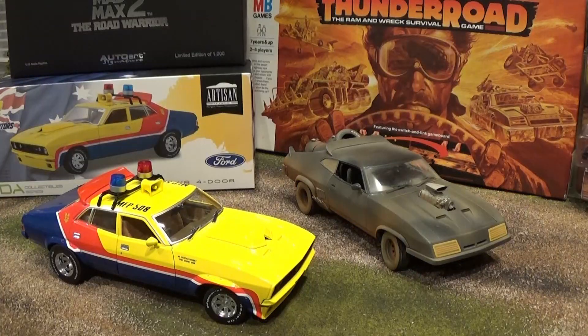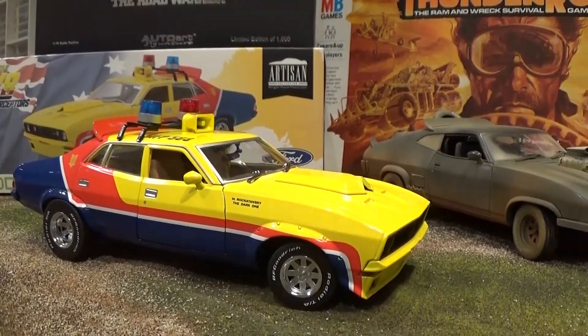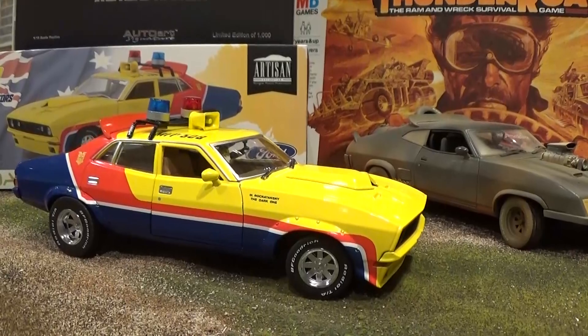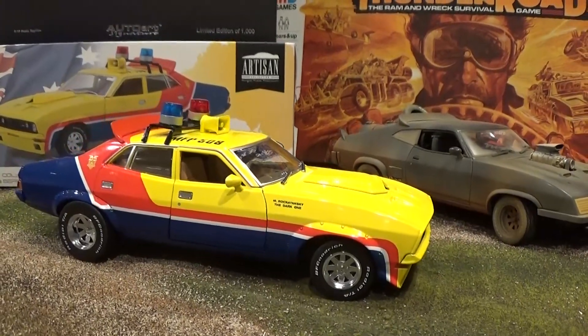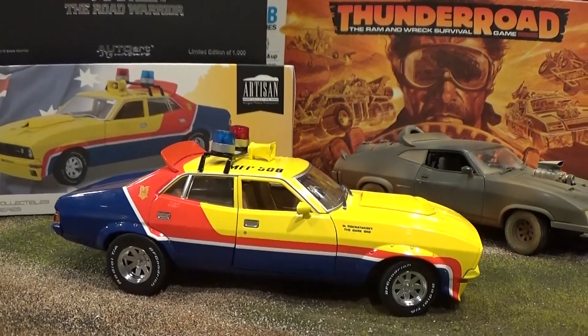Mad Max Thunder Road! We've got two amazing 1/18th Mad Max model cars to look at today. A brand new casting from Greenlight, the first of the V8 Interceptors. This model is highly detailed from the Artisan Collection. One of the most cinematically recognized cars of the last 40 years, the Ford Falcon XB MFP Pursuit Car has now been produced by Greenlight through the Artisan Collection.